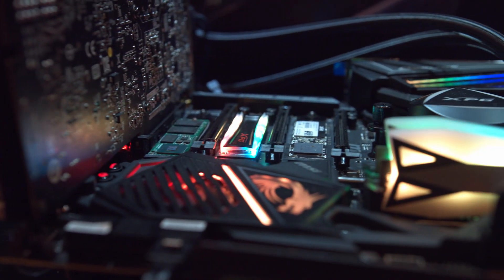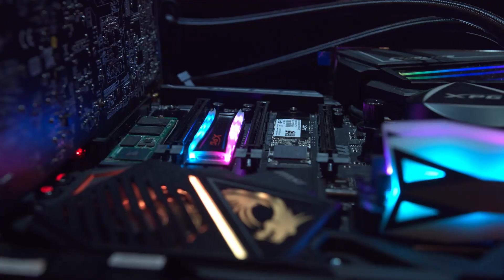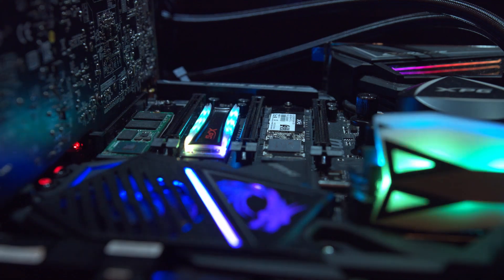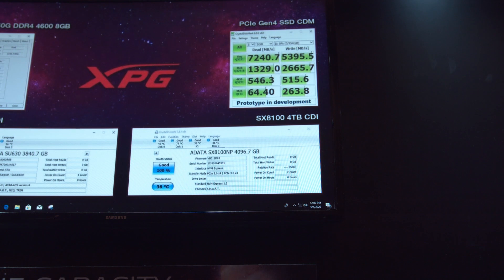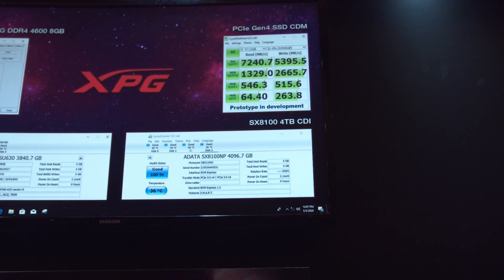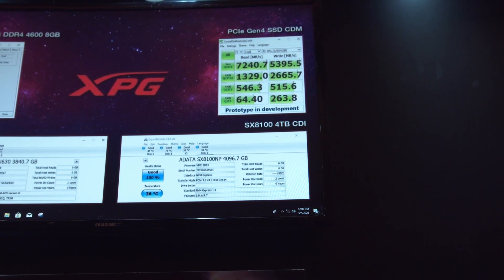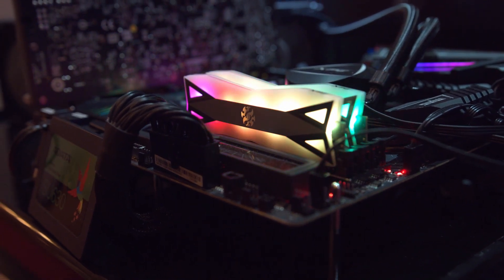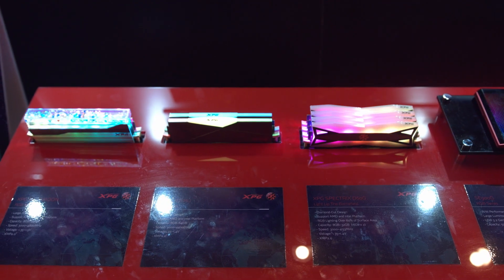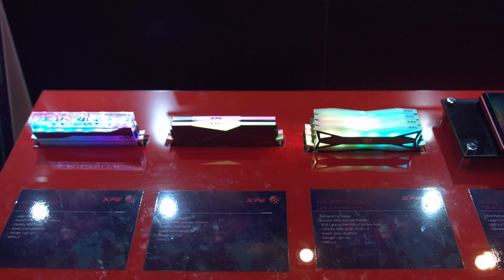XPG was also showing off the Predator Drive, one of their new NVMe drives running on PCIe 4.0 NVMe 1.4. It is fast — running at over 7,000 megabytes per second read and over 5,000 megabytes per second write. They also had some RAM on display; XPG brought out concept DRAM modules pushing 4,800 MHz and up to 32 gigs per DIMM.